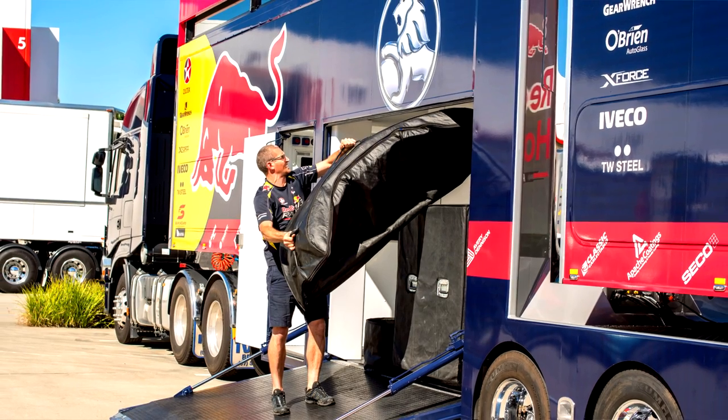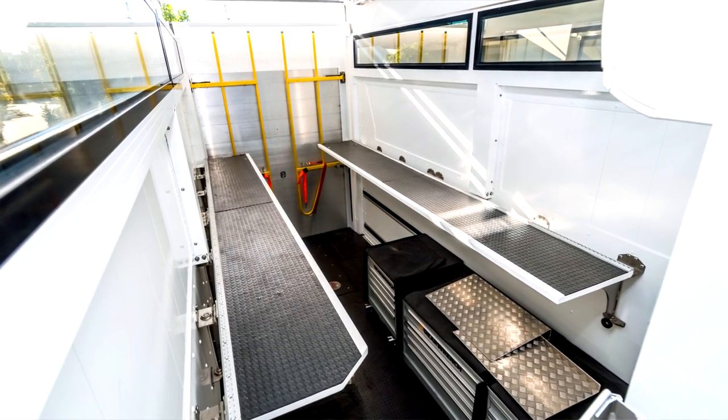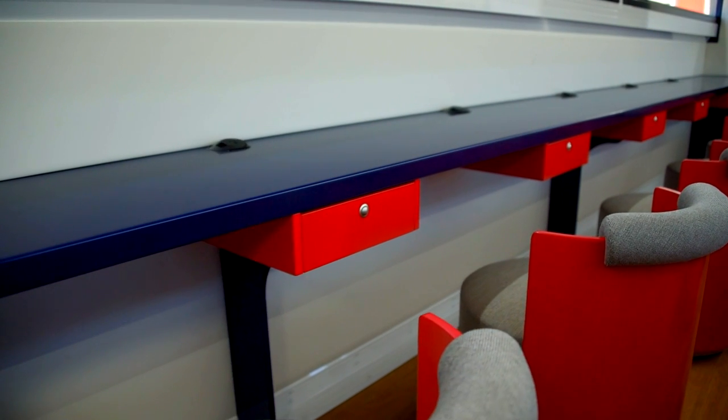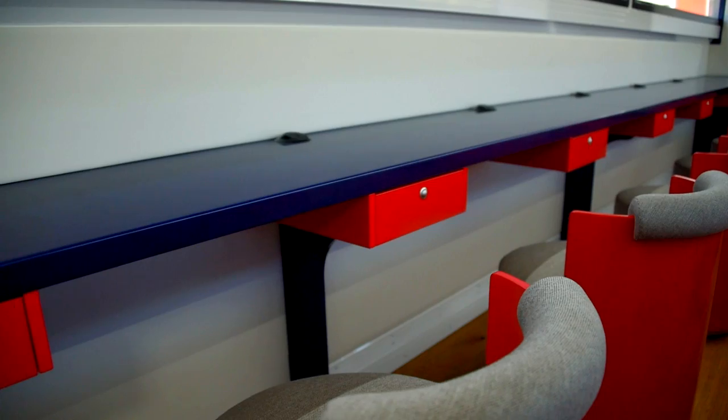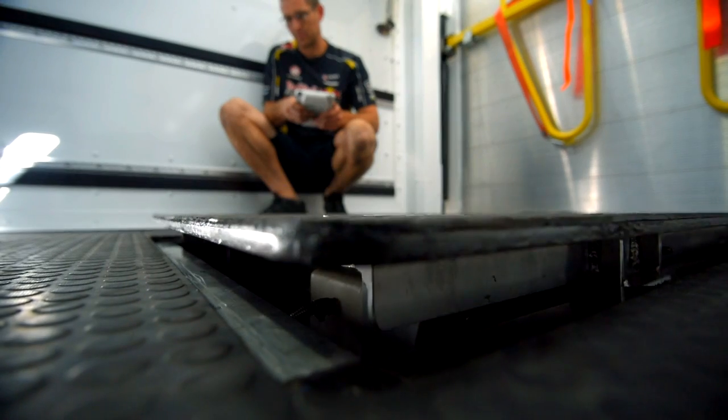We've raised the standard here in terms of the execution, the fit and finish, the functionality of the trailers. Hopefully we've achieved one of the objectives I had all along, which was to make a trailer that enabled us to set up at a racetrack faster and pack up faster. Just the proximity from the two stories lets us have the engineers right near the damper technicians, and when everything is time critical, that will equate to performance on the track.